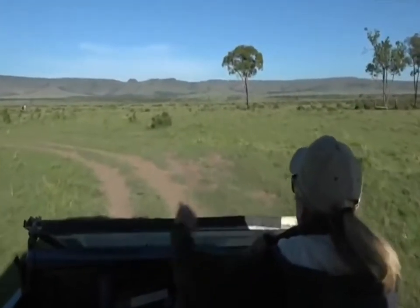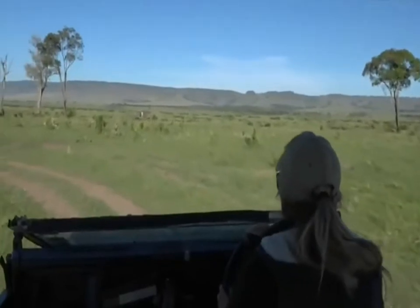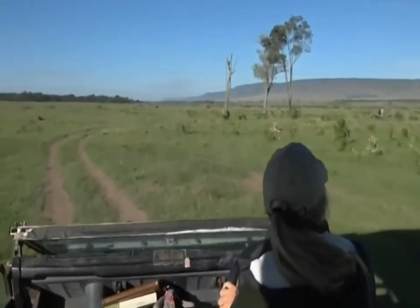That warthog must have spotted her though - she was quite exposed. It's very short grass here. Oh, that's a pretty girl, but there's plenty of warthogs out there. I feel like you missed your opportunity.